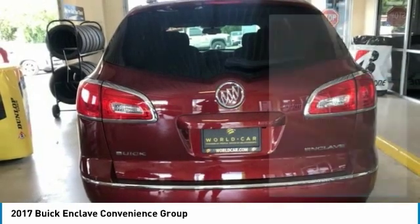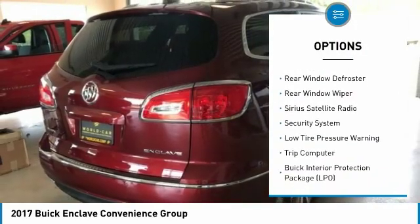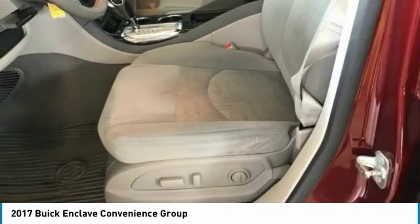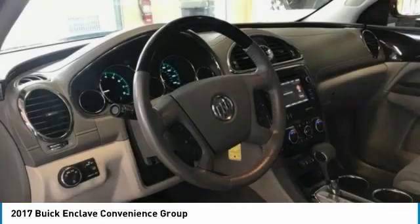Here are some of this vehicle's great options: electronic stability control, brake assist, four-wheel disc brakes, speed control, rear window defroster, rear window wiper, Sirius satellite radio, security system, low tire pressure warning, and trip computer.